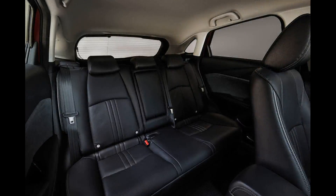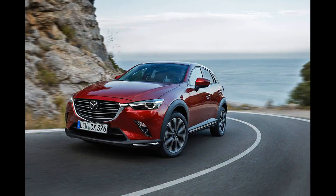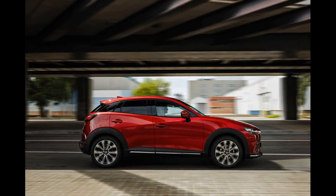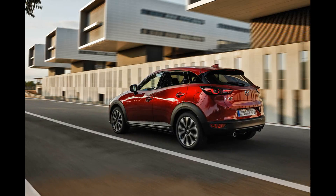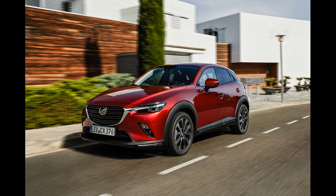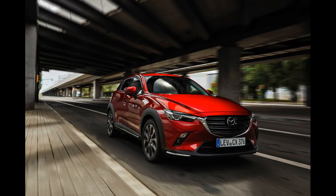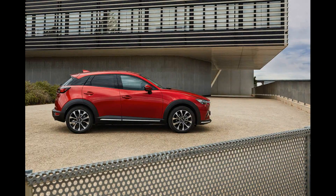Test location: Andalusia, Spain. Price: £22,695. On sale: October. Engine: 1,998 cc, 4-cylinder petrol. Power: 119 bhp at 6,000 rpm. Torque: 152 lb-ft at 2,800 rpm. Gearbox: 6-speed automatic. Kerb weight: 1,213 kg. Top speed: 116 mph. 0–62 mph: 9.9 seconds. Fuel economy: 46.3 mpg. CO2: 140 g/km, tax band 29%. Rivals: Seat Arona, Nissan Juke, Kia Stonic.